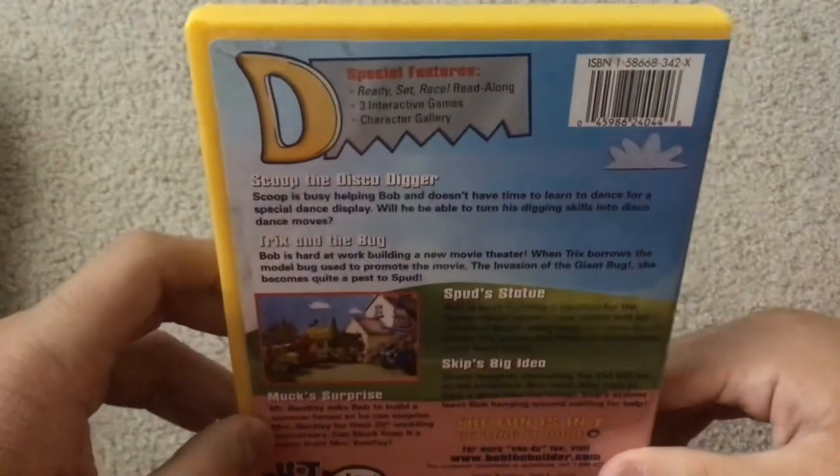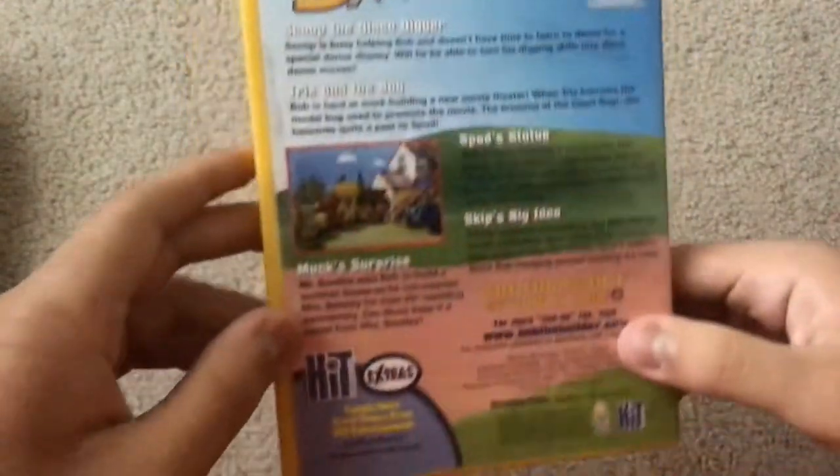Special features are: Ready Set Race Read-Along, Dream, Interactive Games, and Character Gallery.